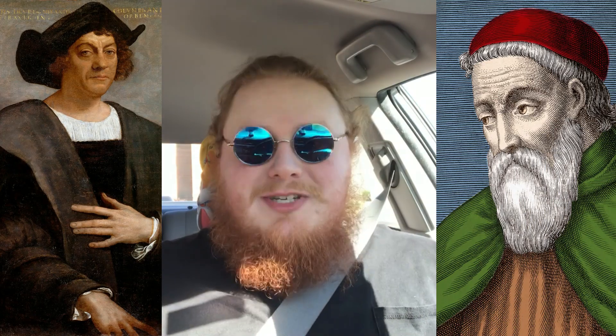It was on this day in 1000 AD that the Norse explorer Leif Erikson, also known as Leif the Lucky, landed in America, long before the likes of Columbus or Amerigo Vespucci did.